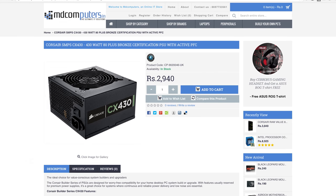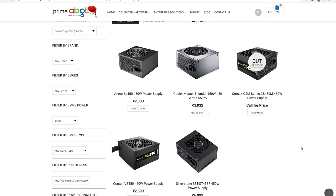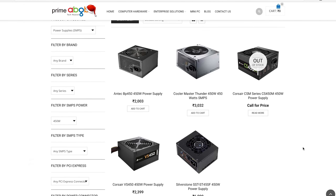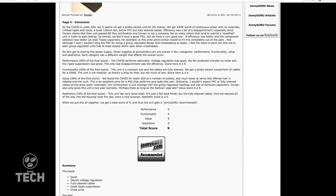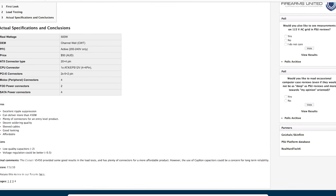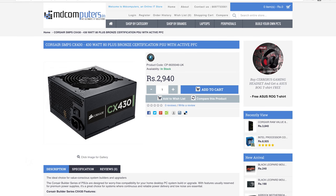For the power supply, we're going with the 430-watt unit from Corsair, the CX430. Now this is not the best option and I agree with that. Power supply options in India are stupidly limited. If you're building a system that requires 550 or 600 watts, you'll be covered well, but beneath that the options available are some of the worst reviewed power supplies out there. We had to choose between the CX430 and the VS450, and the CX430 is the better option overall. You can pick it up for about 3,000 rupees from MD Computers.